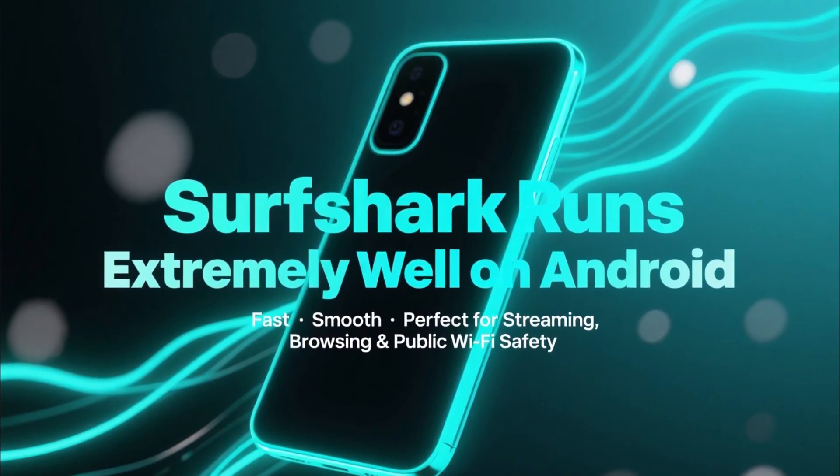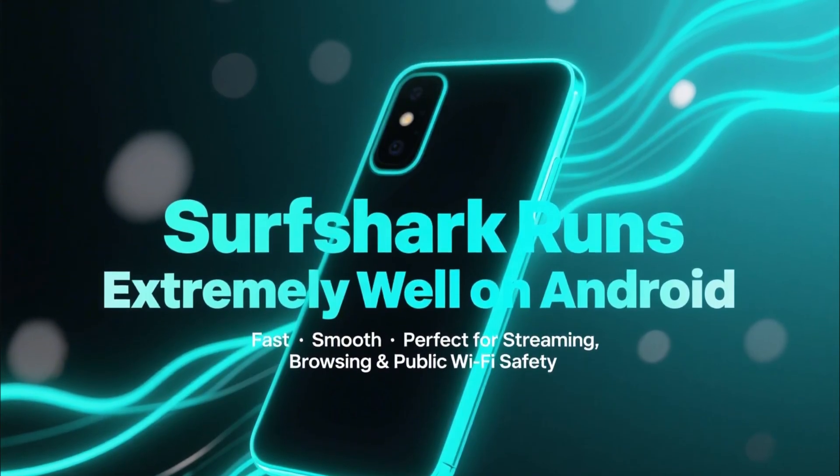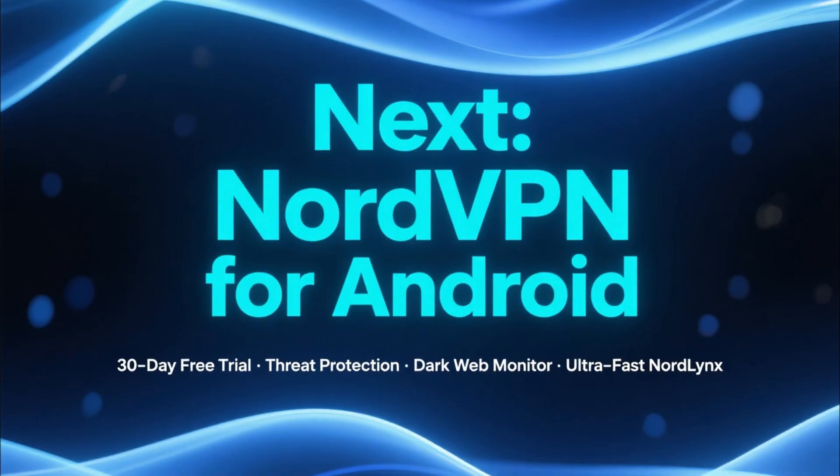Surfshark runs extremely well on Android — fast, smooth, and ideal for streaming, browsing, or staying safe on public Wi-Fi.